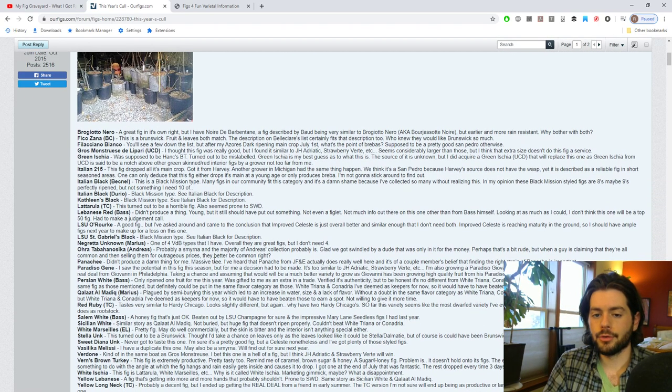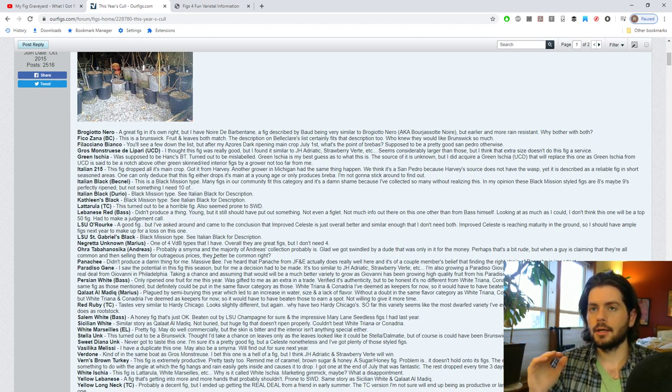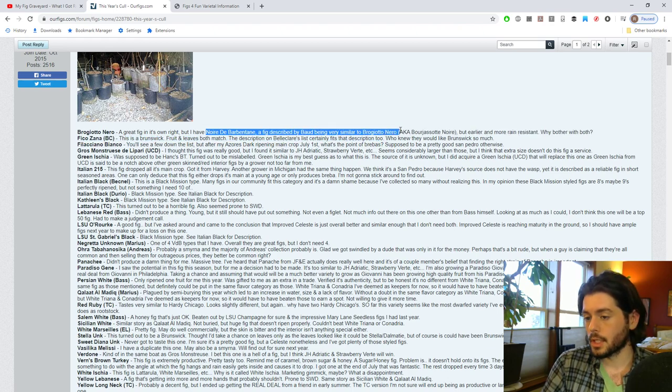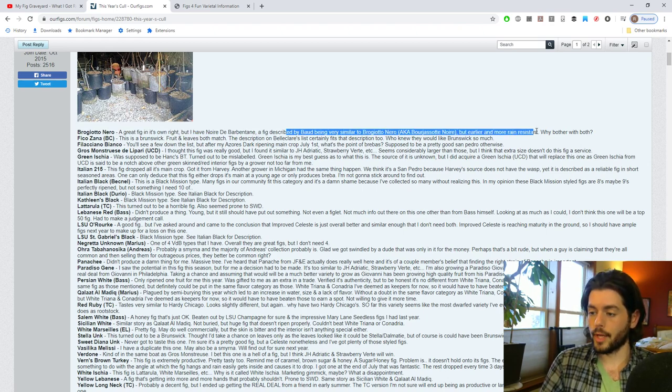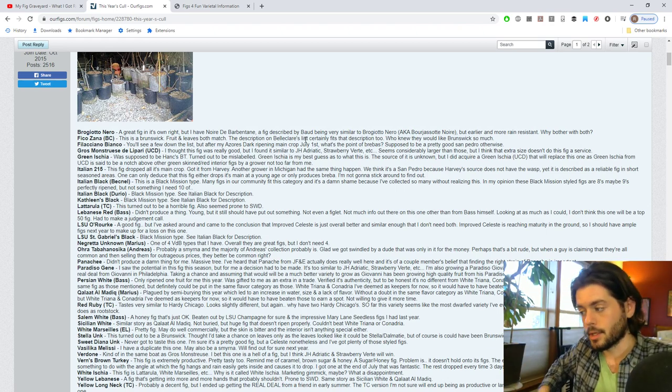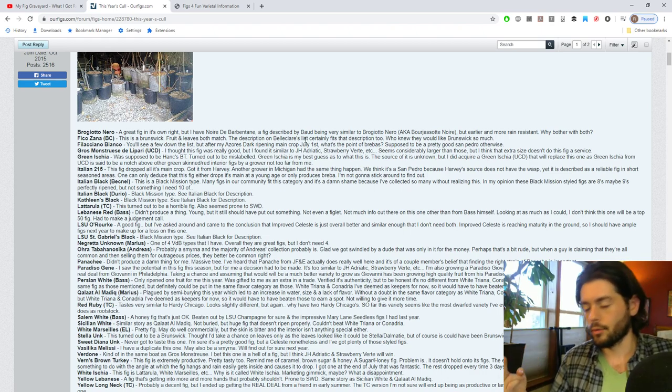The first variety I got rid of was Brogiotto Nero. Brogiotto Nero is an incredible fig — it's one of the best if not the best. I had heard from Bode, if you read his book or go to his website, that Noir de Barbantane is another fig that is very similar in terms of flavor, size, and performance — but it's supposed to be earlier and more rain resistant. So I figured, why would I have both? Let's go with the one that's supposed to perform better here, since we're trying to find earlier and more rain-resistant varieties.